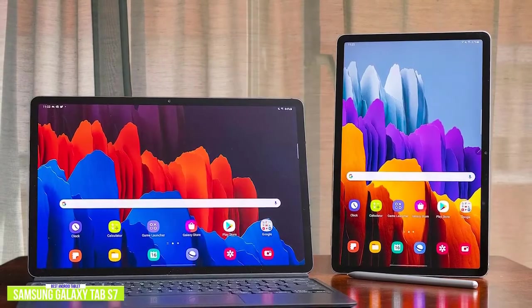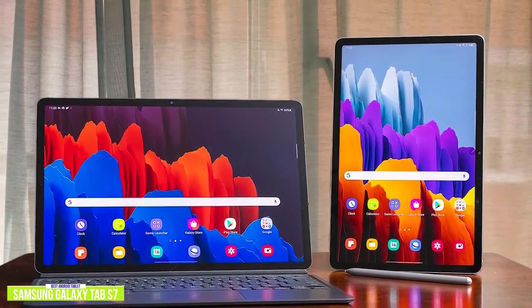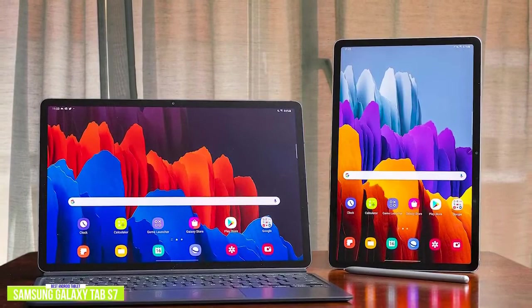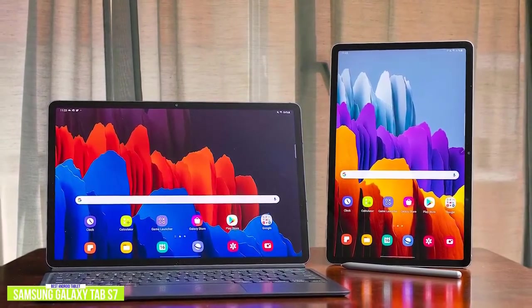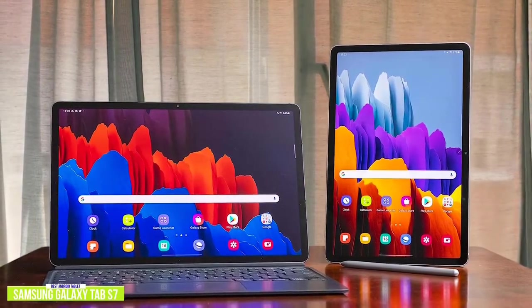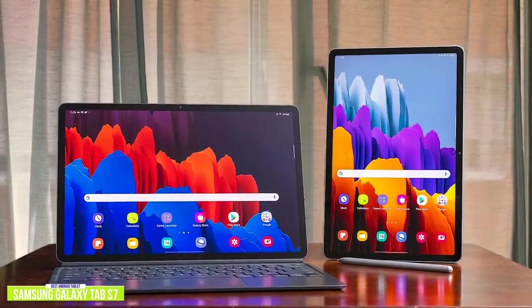The display is a breathtaking 2560x1600 edge-to-edge TFT LCD screen that's crystal clear and provides a great viewing, working, or browsing experience with its 120Hz display refresh rate. Watching movies is amazing, especially with the built-in quad speakers tuned by AKG with Dolby Atmos surround sound.